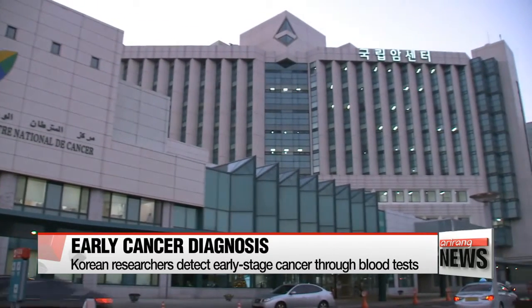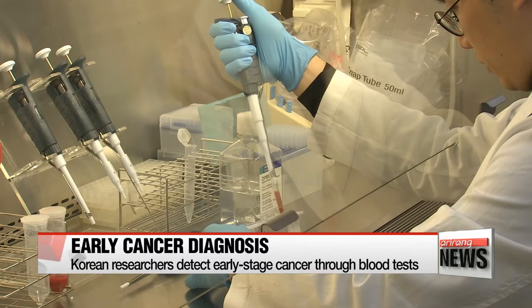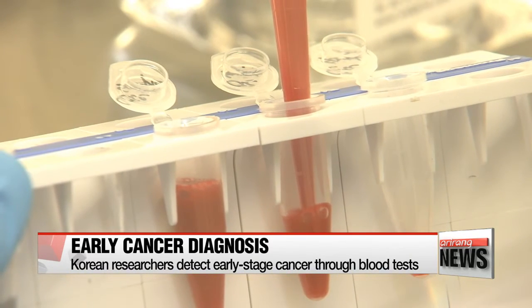Researchers at Korea's state-run National Cancer Center say they've successfully detected circulating tumor cells in patients with breast cancer in its early stages, by just looking at a sample of their blood. We developed a magnetic polymer nanowire coated with an antibody that captures the protein within the circulating tumor cells — cancer cells in this case. We were able to detect cancer cells in 41 patients by placing these nanowires into their blood samples.